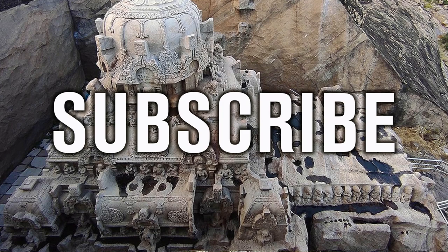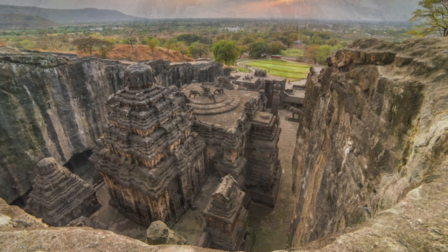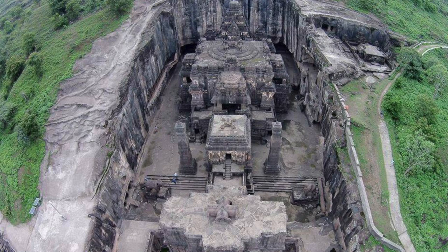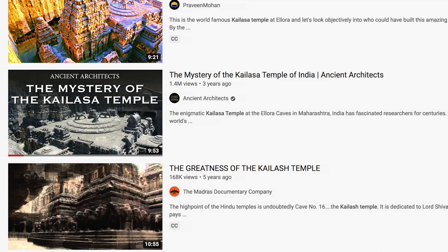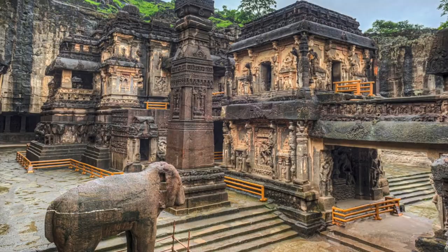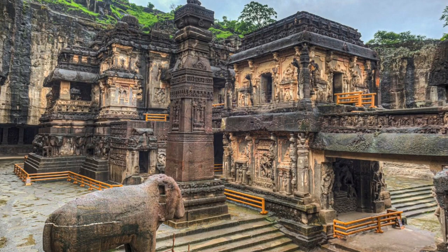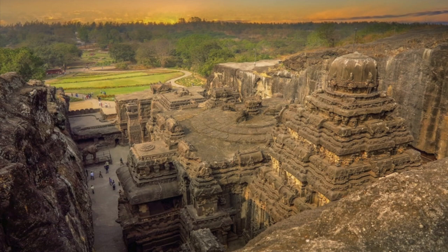Hello everybody and welcome to Ancient Architects. Many of you would have heard of the incredible and somewhat unbelievable Kailasa Temple, the largest and most magnificent rock-cut Hindu temple located at the Ellora Caves in Maharashtra, India. I made a video on this site 3 years ago and it's had 1.4 million views, making it one of the most watched videos on this channel. I'll be making an updated and more in-depth video on this site in the coming weeks.